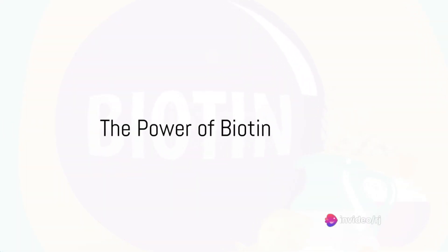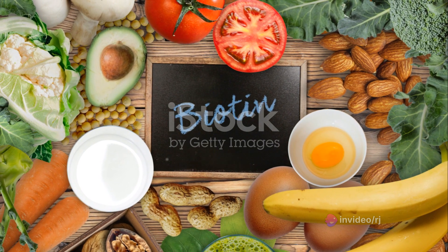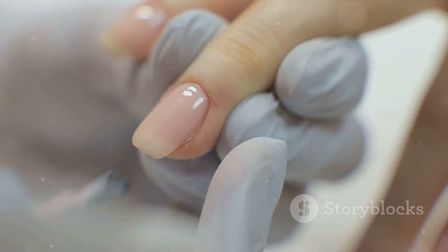Ever wondered why your nails aren't as strong or as shiny as you'd like them to be? Or perhaps you've pondered about the vitamins that might help in maintaining your nail health? Well, it's time to unveil the secrets to achieving those strong, healthy nails you've always desired.